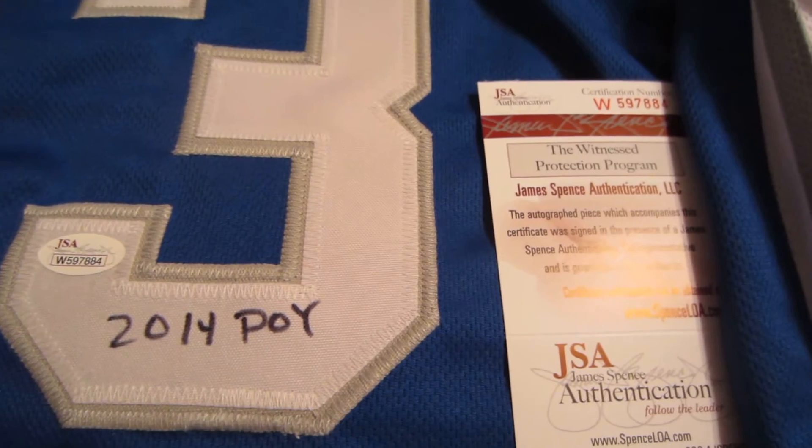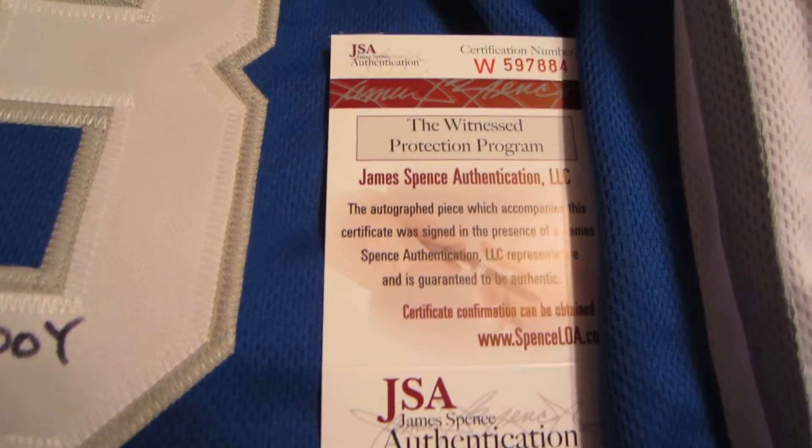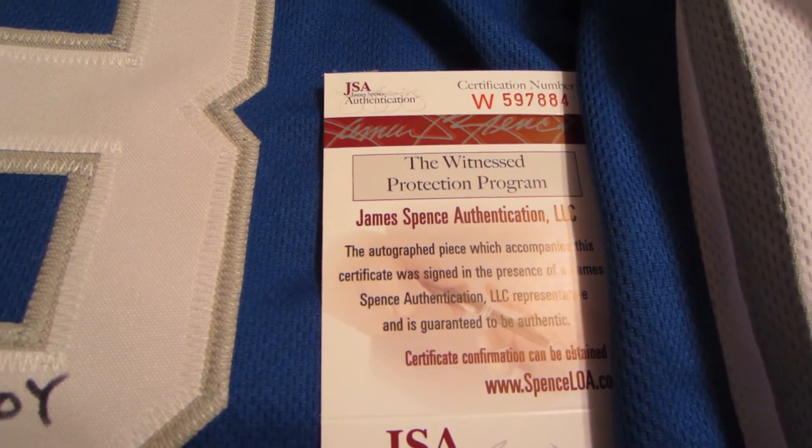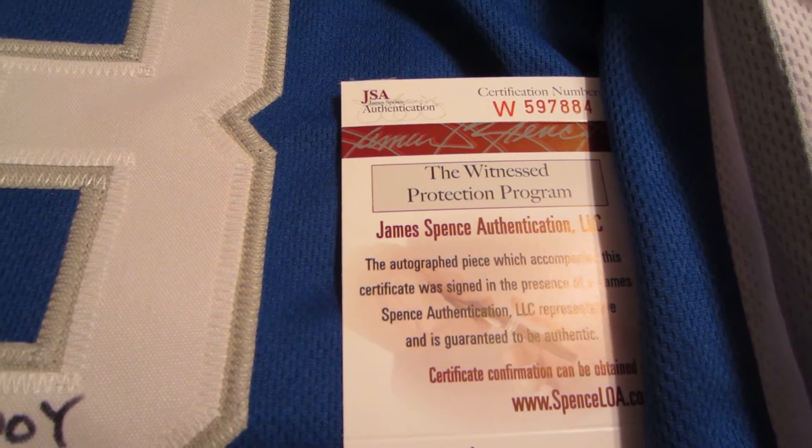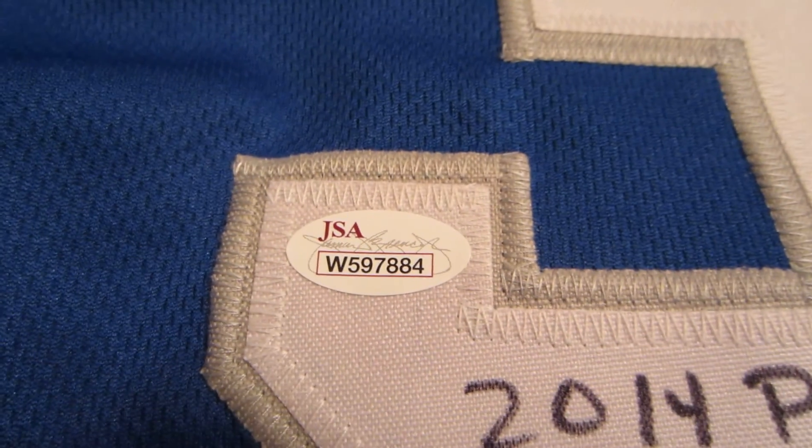Each autograph you see here is JSA authenticated — that's James Spence Authentication. It was witnessed by a representative from JSA, one of the world's leading authenticators of third-party sports autographs, and that hologram number is verified on JSA's website.